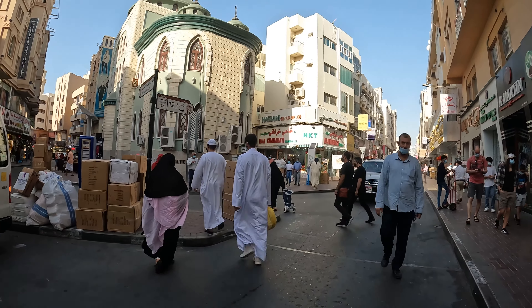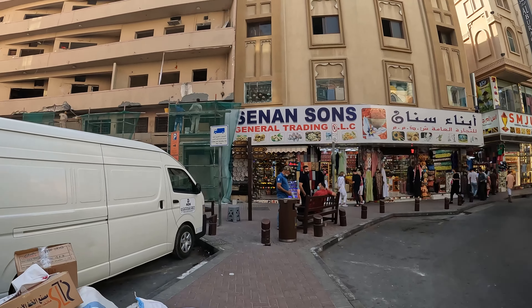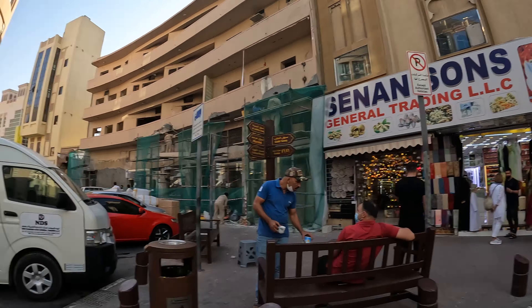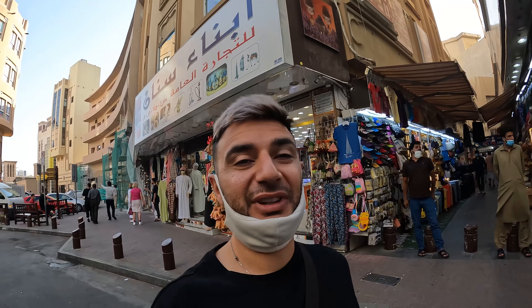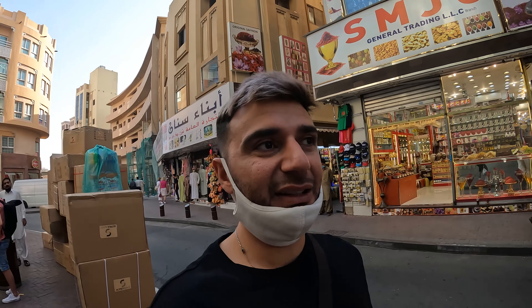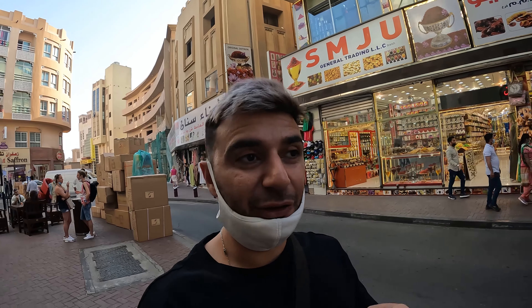We're just heading there now. There's some construction going on over there — they're just fixing some of the old buildings because this area is the old part of Dubai, so it's always being reconstructed. It's not like the new Dubai that has been built from scratch. You've got everything here: textiles, spices, lighting, equipment, jewelry — you name it.